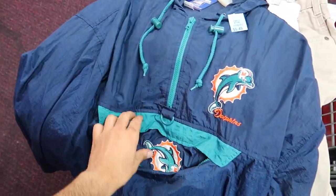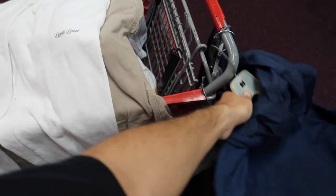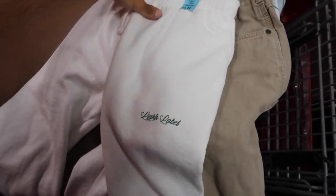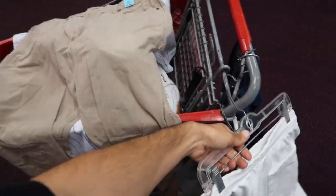Vintage Miami Dolphins little pro player hoodie - has a little Dolphins logo right there. This brand, if you guys remember, we found a bunch of those sweat hoodies - this is the same brand, lights and label - so we're gonna grab this. We also found a pair of Carhartt size 36x32.